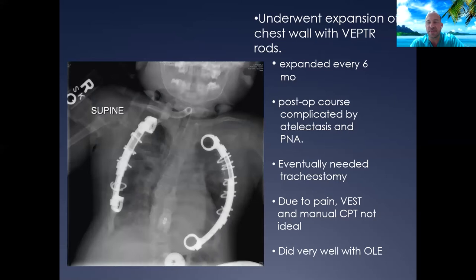This young man saw the orthopedic doctors and had expanding rods placed, which helped the chest wall grow as it's supposed to. This is an ongoing treatment requiring multiple rod adjustments over time, and each adjustment's postoperative course is complicated by pain and difficulty coughing and clearing secretions. He ultimately required a tracheostomy and needed a lot of help with secretion clearance. Because of the rods and pain, he could not receive anything external like manual chest physiotherapy or external chest wall oscillation, but he did very well with OLE therapy, which helped minimize complications during those acute episodes.